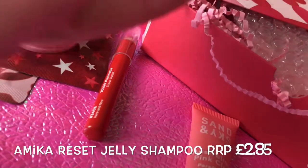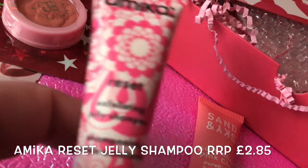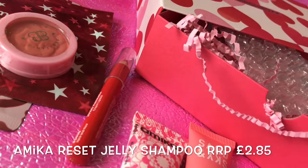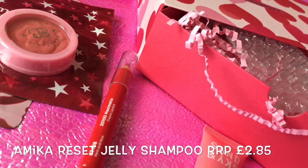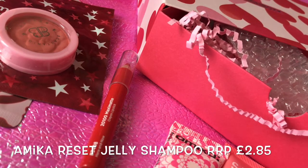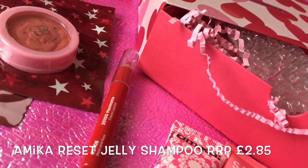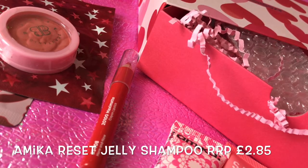Lastly, we have an exfoliating jelly shampoo by Amica. This is a sample size of 20ml with a recommended retail price of £20. It gives your scalp the same well-deserved TLC with this two-in-one shampoo that scrubs using pink clay and charcoal to absorb toxins and pollutants. So we've got two items with pink clay in this month's box.